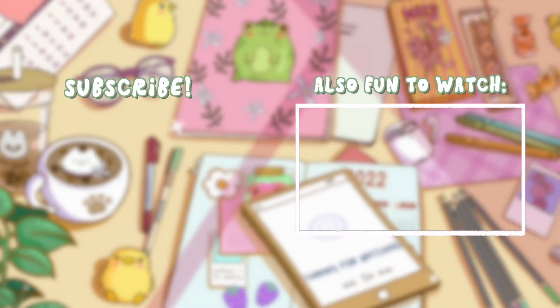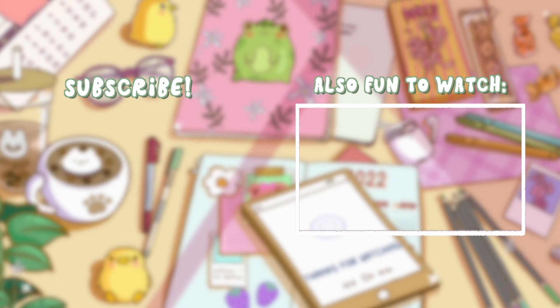That was it for this video! I hope you have a bunch of new things to do. You can also check out my other videos — my Happy Home Paradise videos, whatever you like — and I will see you soon in a new video.